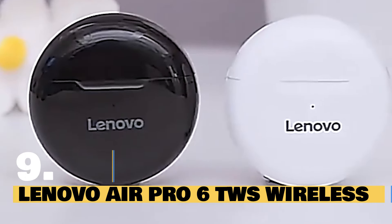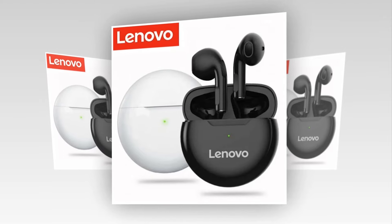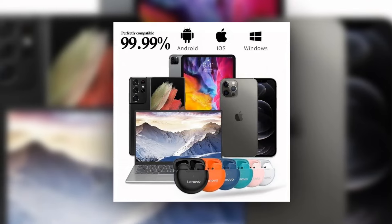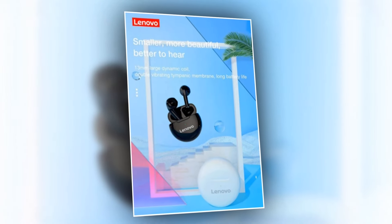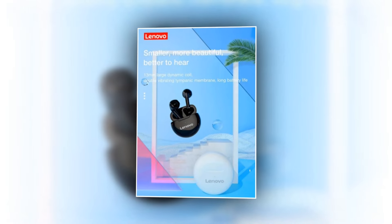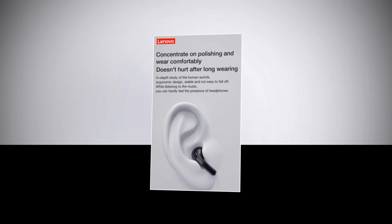Introducing the Lenovo Air Pro 6D WS Wireless Headphones. Get ready to elevate your audio experience like never before with these cutting-edge earbuds. First up, enjoy seamless integration with your iOS device with the pop-up window feature. Easily rename your headphones and locate them using GPS for added convenience. Experience true wireless freedom with binaural call support, allowing you to use each earbud independently. Say goodbye to complicated pairing processes with the auto-pair and automatic connection feature. Enjoy uninterrupted listening with no distracting LED lights while using the headphones.